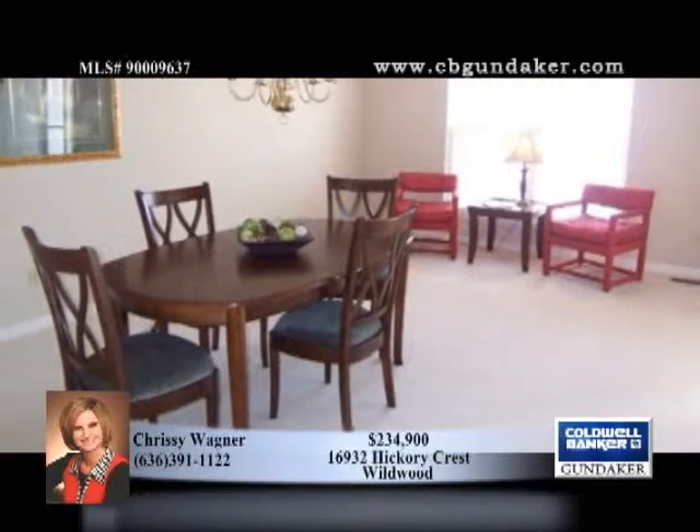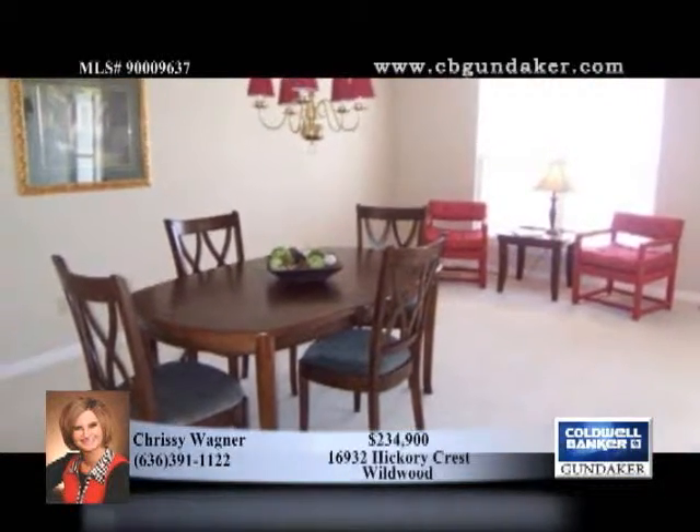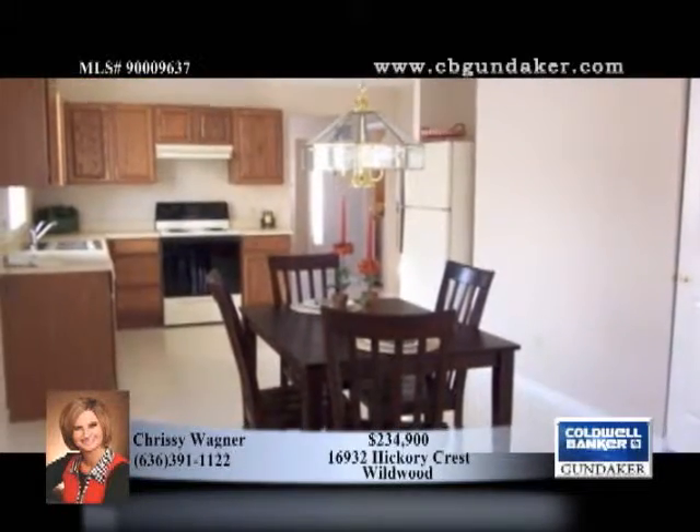Sit back and relax in the open family room with beautiful brick fireplace and large windows providing gorgeous views of the lovely professional landscape backyard with park-like setting.